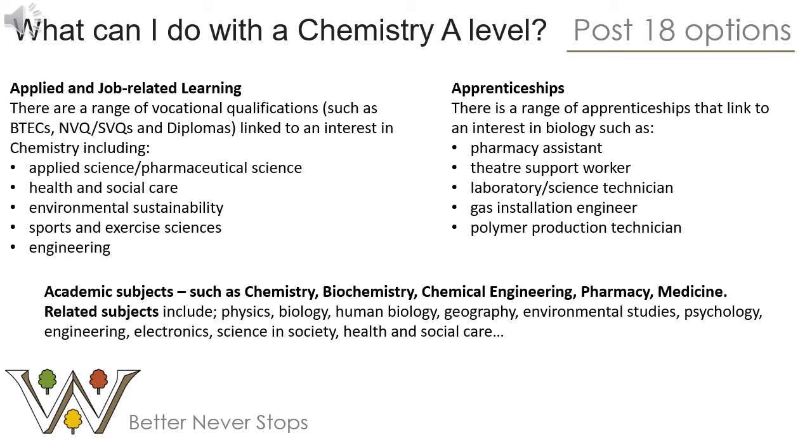Post-18, an A-Level in chemistry gives you a lot of options — whether you're looking at a vocational qualification such as a BTEC, NVQ or diploma in applied science or environmental sustainability, or an apprenticeship as a pharmacy assistant or lab technician. If you're planning to go to university, chemistry can be a big advantage. It's essential for subjects like chemistry or biochemistry, and many medicine courses also require it. Subjects such as physics, biology, environmental studies and engineering will also look very favourably on an A-Level in chemistry.